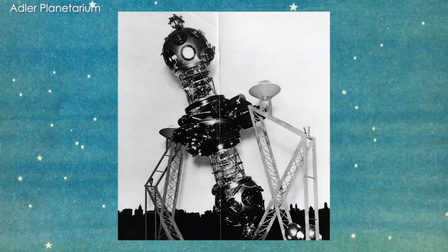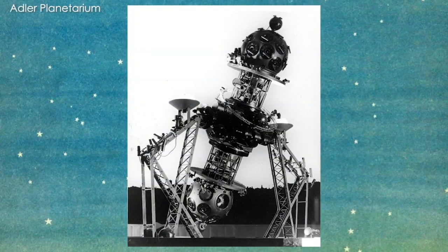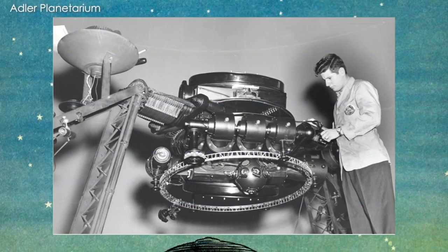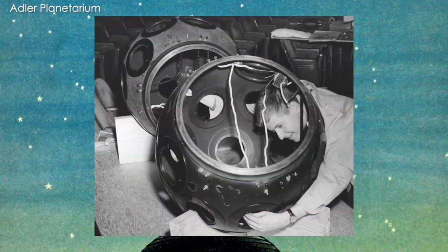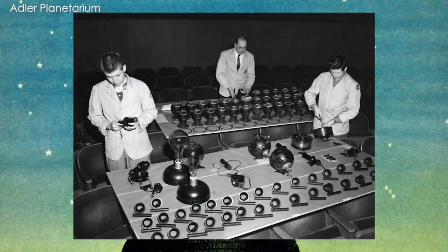The Adler Planetarium is very proud to say that we have reacquired our long-lost original planetarium projector. In 1930, the Adler Planetarium was founded as the first planetarium in the Western Hemisphere, and to showcase the planetarium's capabilities, we needed a projector in our theater.